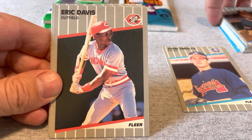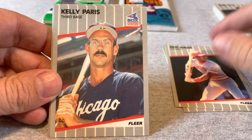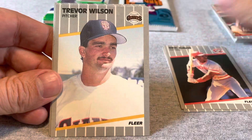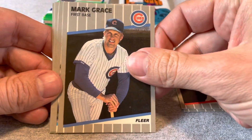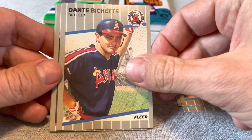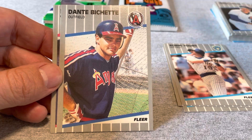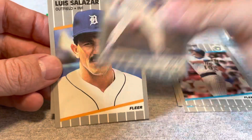Eric Davis — one of my favorite players from the 80s, one of those 30-30 guys. I'll put him aside. Mark Grace was a big up-and-coming star from back in the day. Robin Yount, Hall of Famer. Dante Bichette, father of Bo Bichette. And we end with a Tony Gwynn, Hall of Famer.